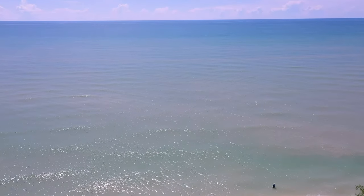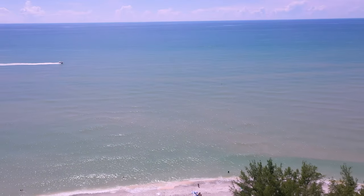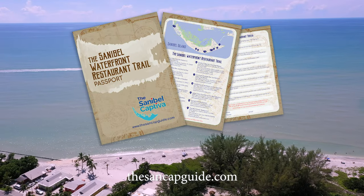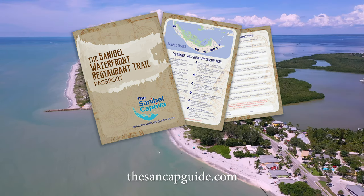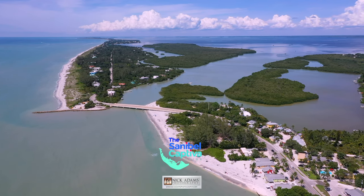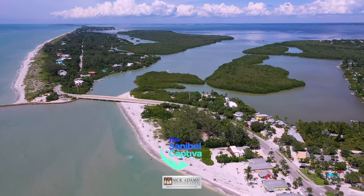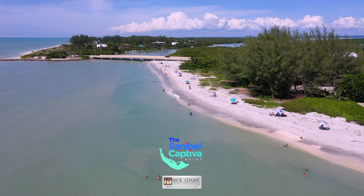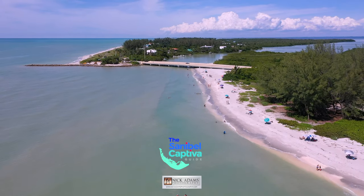That wraps up our tour of the 11 spectacular waterfront restaurants and bars on Sanibel Island. I strongly encourage you to visit each and every one. Don't forget to go to sandcapguide.com to download the free Sanibel Waterfront Trail Passport — complete the trivia questions and email your entry to be eligible for fantastic prizes. All of the information is in the links below. If you have not already done so, please like and subscribe to our channel, and make sure you click on the bell icon to be notified of future content. There are some links to island products we recommend in the section below — check them out. My name is Nick Adams. Come and join me on the next one.